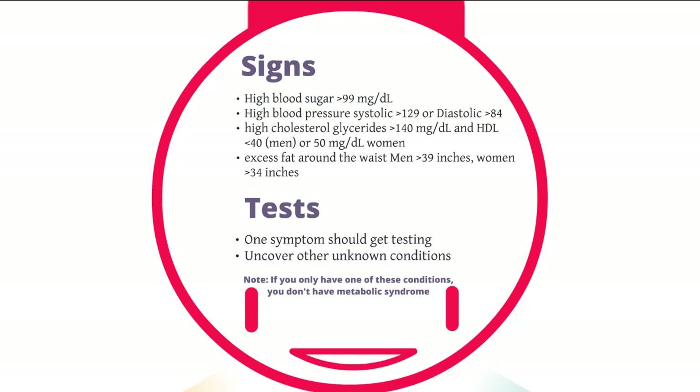High cholesterol. If your triglycerides are measuring greater than 140 milligrams per deciliter, and your HDL — which is your good cholesterol — is less than 40 for men or 50 for women milligrams per deciliter, that's another sign. Again, if you have just one of these signs — say, just high blood pressure but none of the others — you don't have metabolic syndrome. But if you have high cholesterol, there are chances you're going to have high blood pressure, which may also tie into having excess fat around your waist. So if you have any one of these, go get tested for the others.